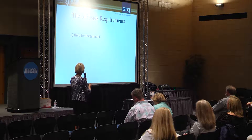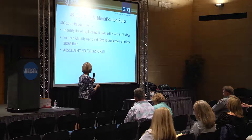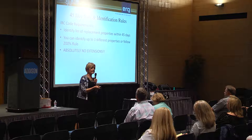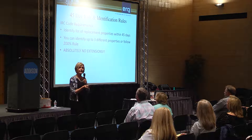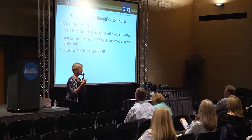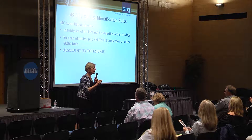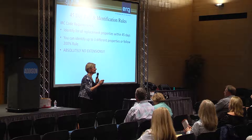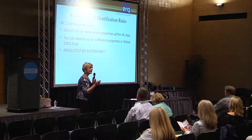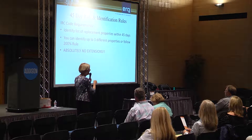The second requirement is the 45-day identification rule. You have 45 calendar days from the date of sale to identify your replacement properties. When you close, we send you an email packet with a 45-day identification list. We don't need to see that list back for 45 days — you could look at 300 properties in that time — but you do have to have your list nailed down by midnight on the 45th day.